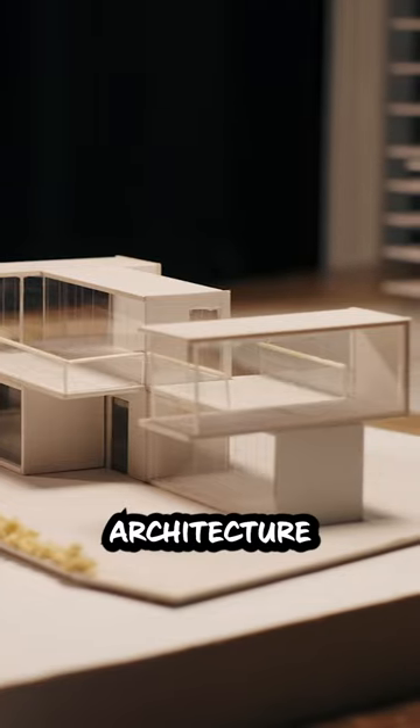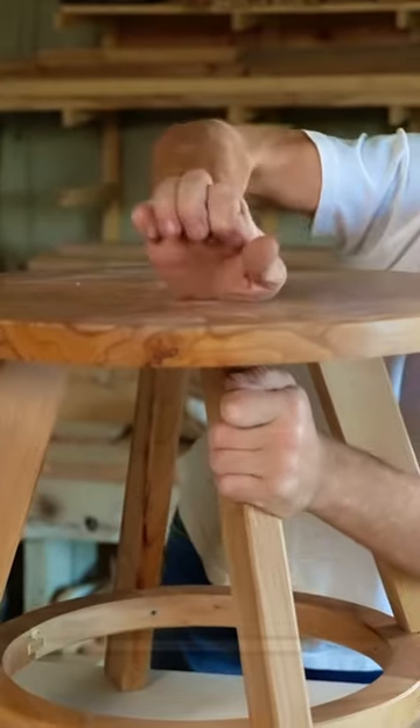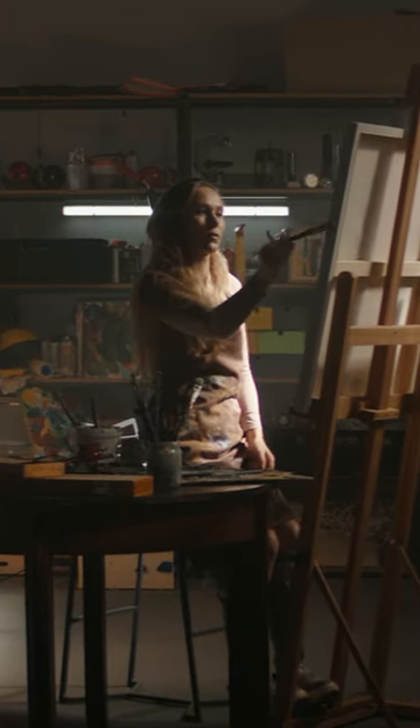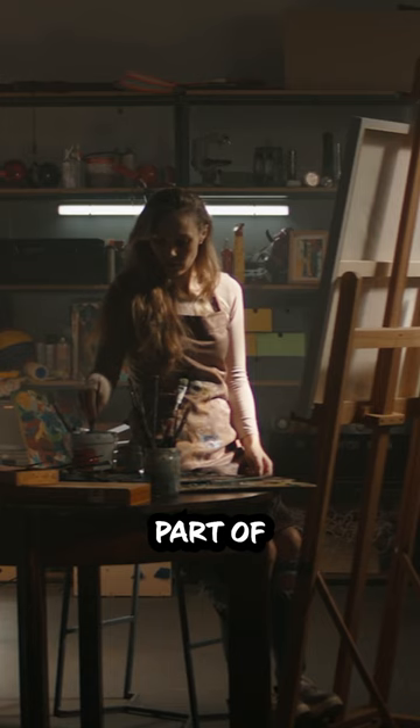This approach influenced architecture, furniture design, graphic design and art during the 20th century. Bauhaus principles have become a fundamental part of modern design.